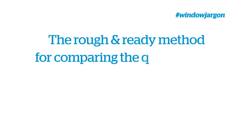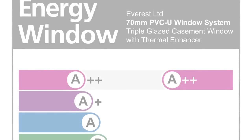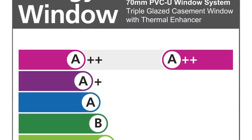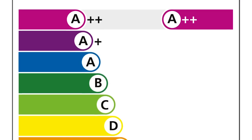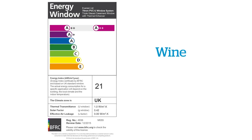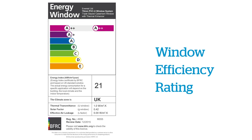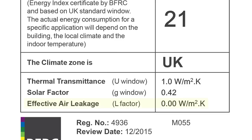However, things are not that simple. The rough-and-ready method for comparing the performance of windows is the U-value measurement, just as it is for floors, walls, and roofs. Every window — single, double, or triple glazed — will have a Window Energy Rating, or WER. You can find the rating on a sticker which all new windows will carry. There are three factors that are tested.